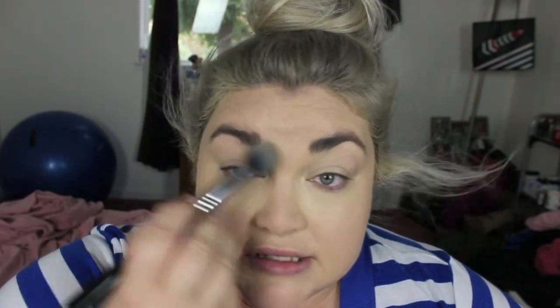I'm going to do some under-eye concealing. I'm using a Sigma tapered highlighting brush with Bare Minerals Well Rested. Just get a little bit on the brush — this goes a long way so be careful. I'll pat it in under the eyes, then use a little more above the eye to conceal my highly pigmented upper eyelid since we're not doing eyeshadow today.